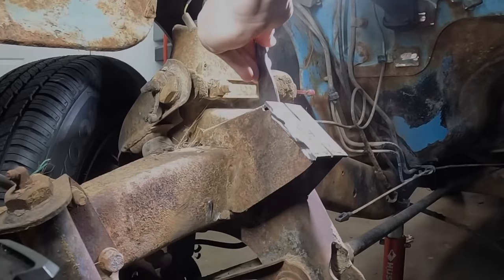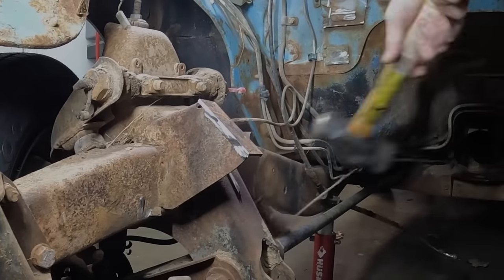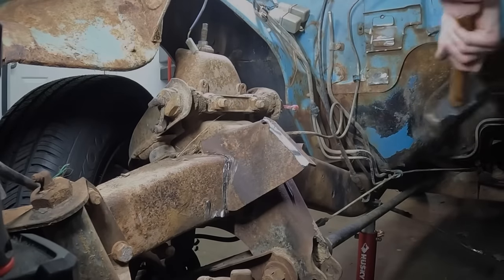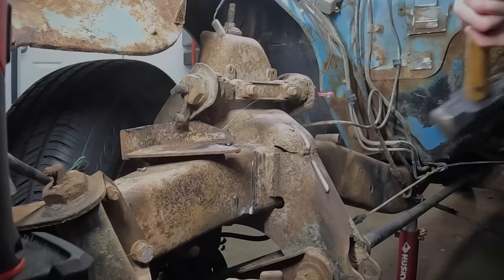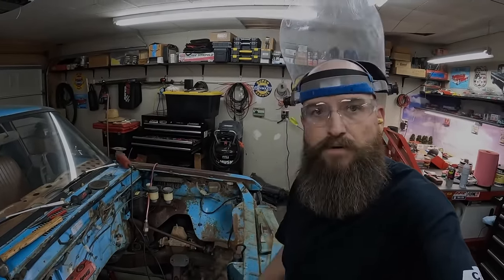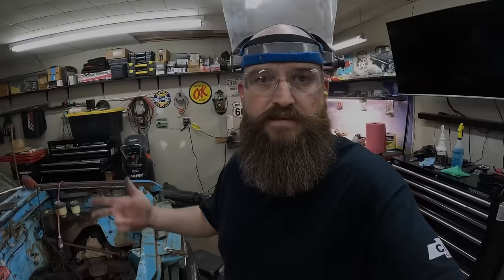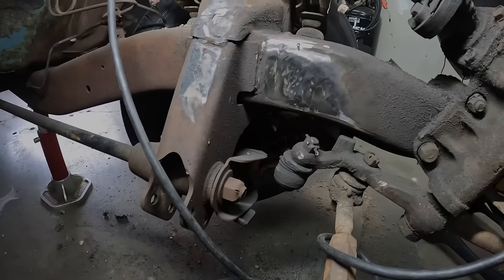I'm going to go ahead and repeat the process on the other side - I'm not going to bore you all with that. Once that's done, I'll clean up all the grinds, cuts, and welds and get all that smooth. Then we'll lift that thing back up, put her in the hole, and see how these mounts are going to work. This is mostly done on this side - pretty smooth. Still need to clean that up. That side's mostly done as well. So let me clean myself up and then we'll stick that thing right back in the hole.